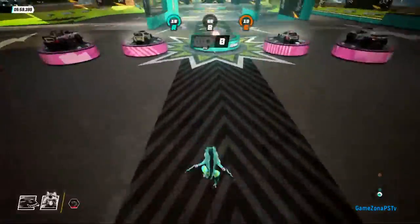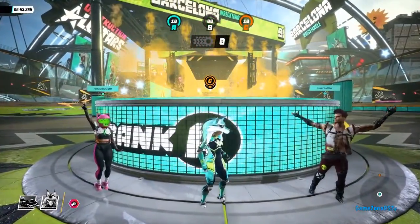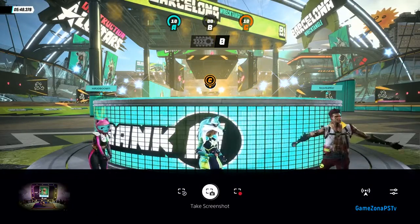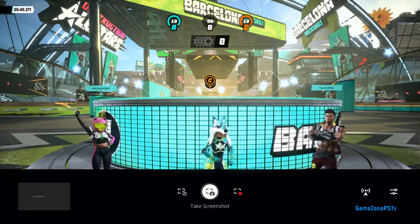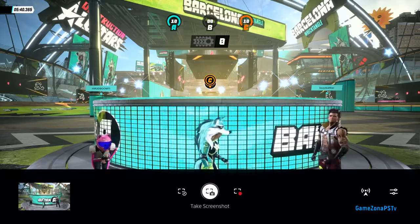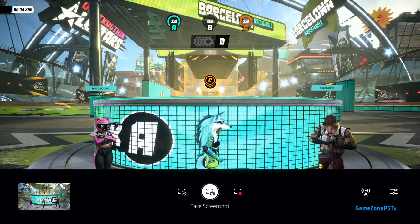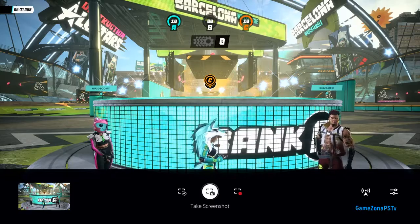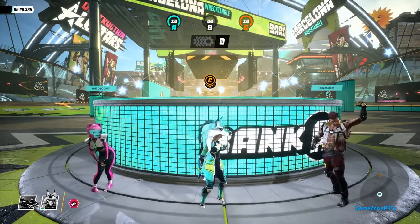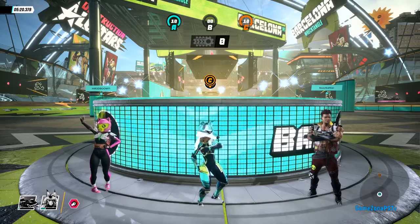We don't have time to play a full match today, but I think we have time to take a quick photo. To do that, I'll tap the Create button on the DualSense controller. PS5 is always capturing recent gameplay, and even when composing a shot using in-game photo mode, you can capture a high-quality screenshot here. This optimizes capturing the moment, letting you review and choose to share later on. Screenshots and video can be captured at up to 4K on the PS5 console.